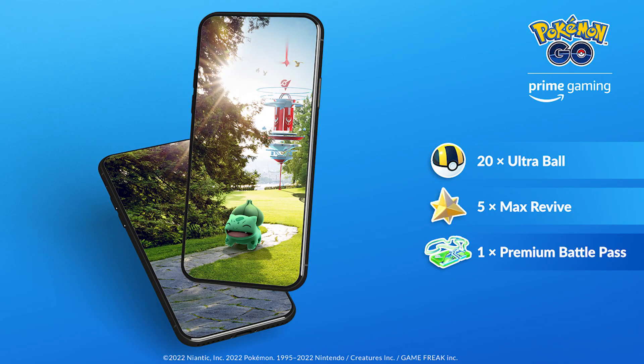If you want something useful and you're an Amazon Prime member, go into Prime Gaming and pick up your new bundle for Pokemon Go. This is bundle 9 and it features 20 Ultra Balls, 5 Max Revives, and 1 Premium Raid Pass. These bundles are technically free with no additional cost and they've been pretty good. Thanks Daddy Bezos.